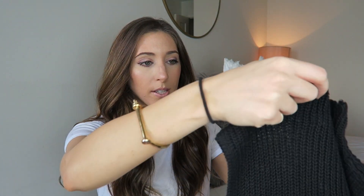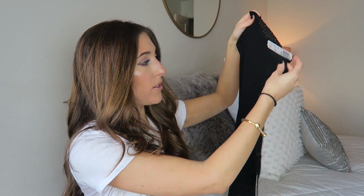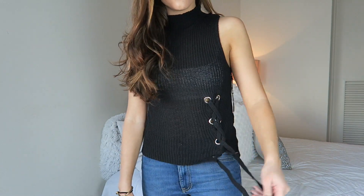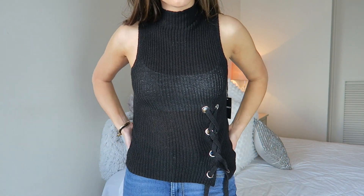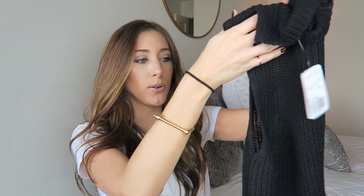Next up is a really cute knit tank top. It's high neck with lace-up detailing on the bottom. I thought this would be great as a layering piece — you can wear a long sleeve under it, pair it with leather leggings, and it's also great for people in warmer climates who still want knit pieces since it's a tank top version. This was $22.90 in size small. I just thought it was simple and cute, but it could look expensive if you style it right.